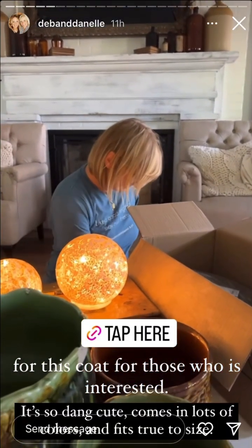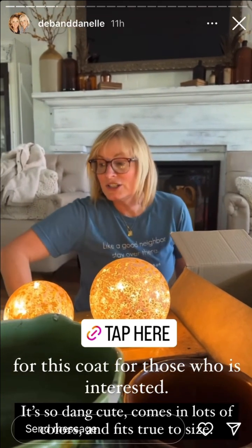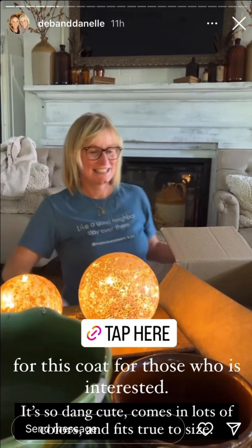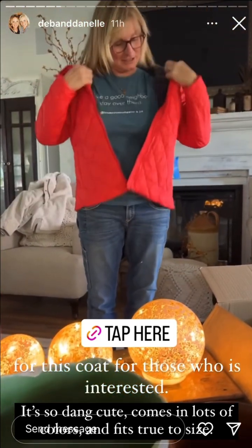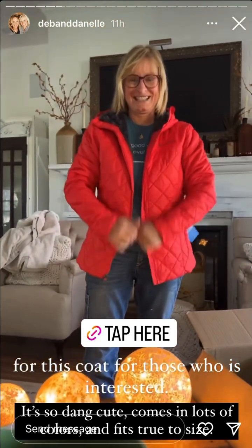Remember I told you that Deb always spends all of the Kohl's cash because I never shop at Kohl's, and then she forgets about our Kohl's cash mainly because it comes to my email. So she said she just got something — spin her up.